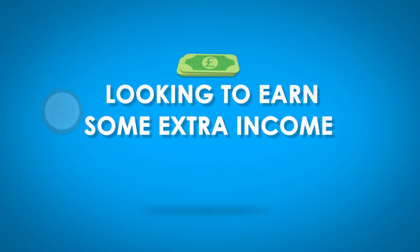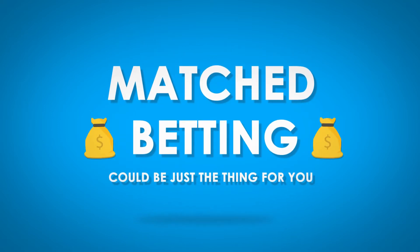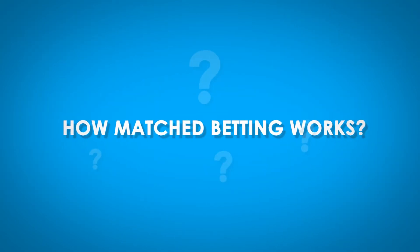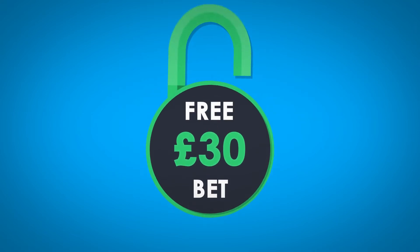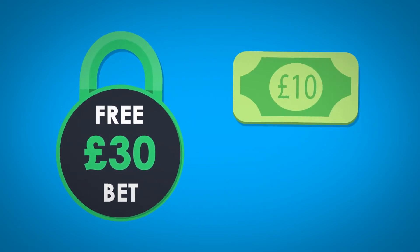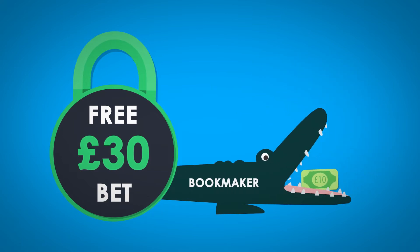If you're looking for a fantastic way to earn some extra income in your spare time, then matched betting could be just the thing for you. Let's explain how matched betting works. The bookmaker is offering a £30 free bet to new customers, which is great, but they want you to risk £10 of your own money before they give you the free bet.